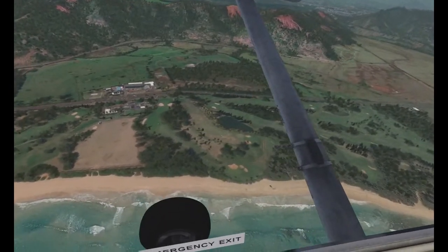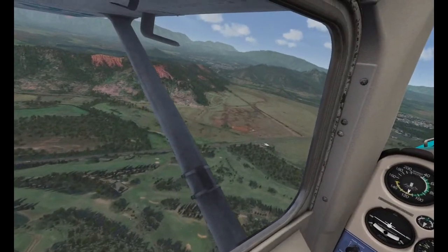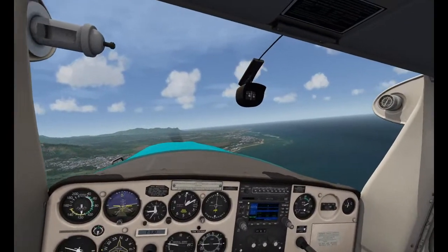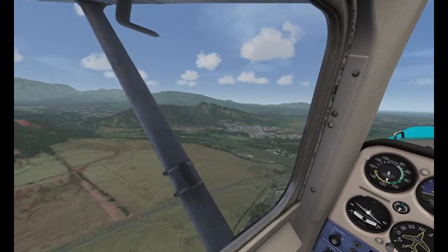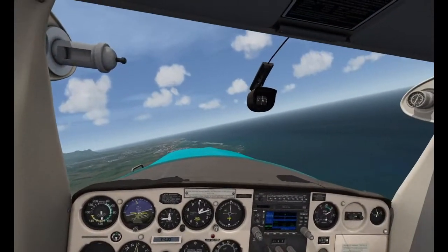I love it when developers, especially freeware developers, really push what the sim can do. We've just never seen that before in Aerofly.